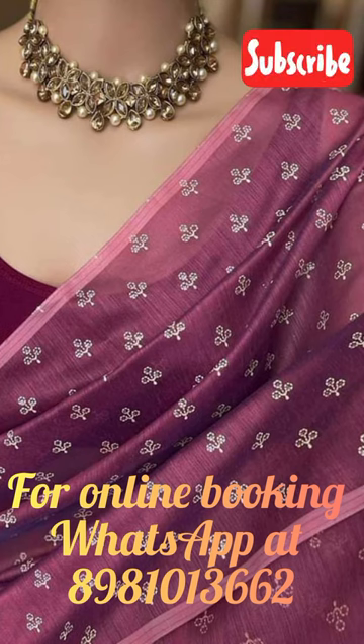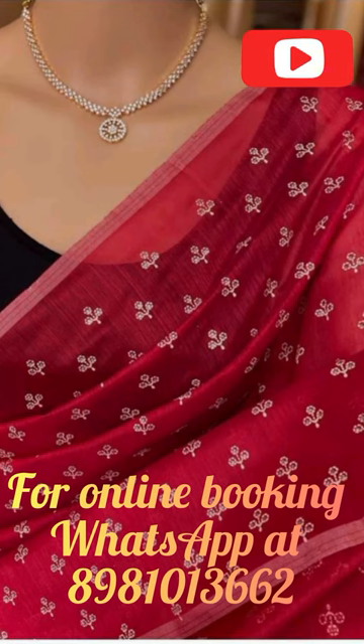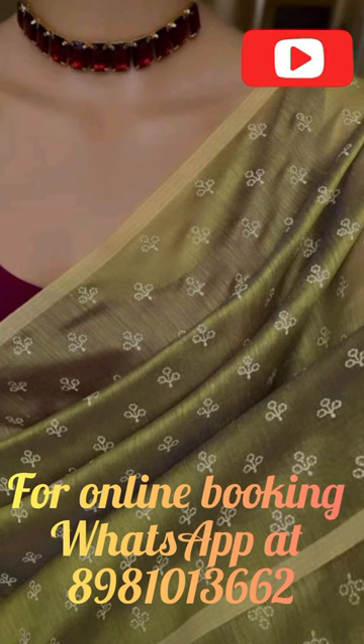At our store located in Diamond Plaza Mall, Kolkata, we take pride in offering the best quality cotton silk handloom saris that are sure to leave you mesmerized. The BP border color on the sari is carefully chosen to complement the sari's overall design and add to its elegance.